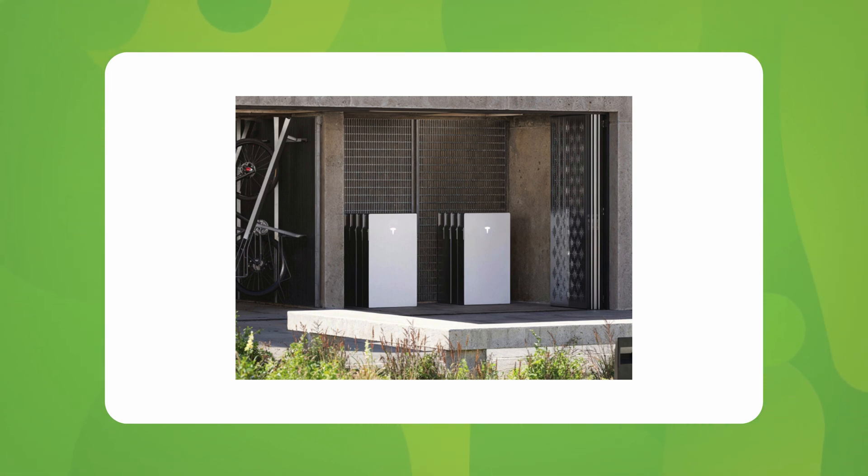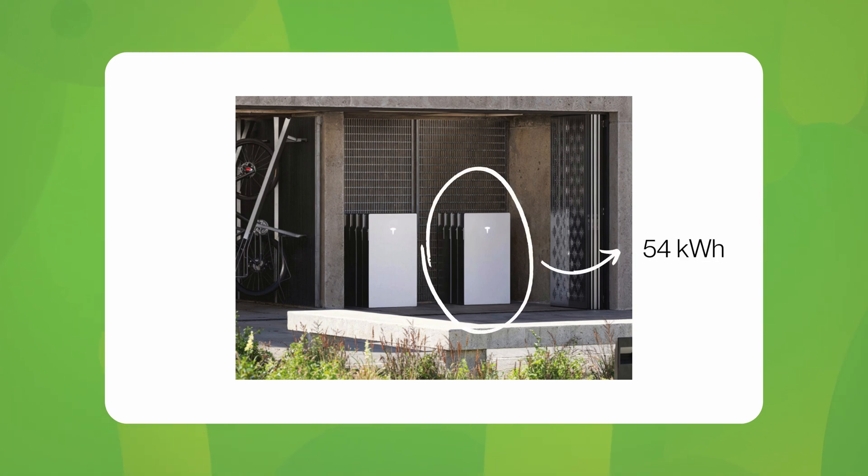You can add three DC expansion kits per Powerwall 3, allowing up to 54 kilowatt hours of storage. You don't need to contact the grid, so they can be fitted without the delay. It doesn't add output, but with 11.04 kilowatts already available, the question is how much more do you really need? This is a game changer for Powerwall 3, with more information on these coming very soon.